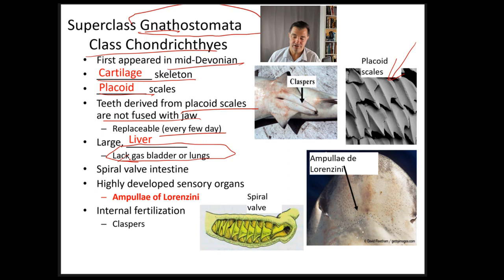Sharks lack a gas bladder. Most bony fish have a swim bladder they can use to adjust buoyancy and float at different depths. Sharks don't have that swim bladder; instead they have a very large, oily, fatty liver, which makes them more buoyant than many other animals. They also have a structure called a spiral valve in their intestines — a winding structure that helps increase surface area and allows them to digest food better.